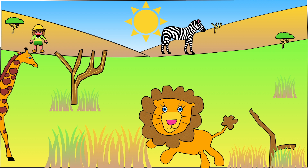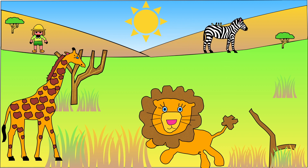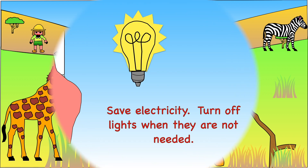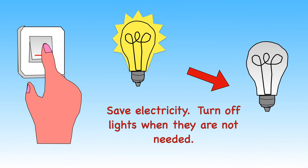Animals and plants will find it hard to survive in the Savannah if the weather gets even warmer. So what simple things can we do to help? We can remember to switch off lights when they are not needed. Using less electricity means burning less fossil fuels.